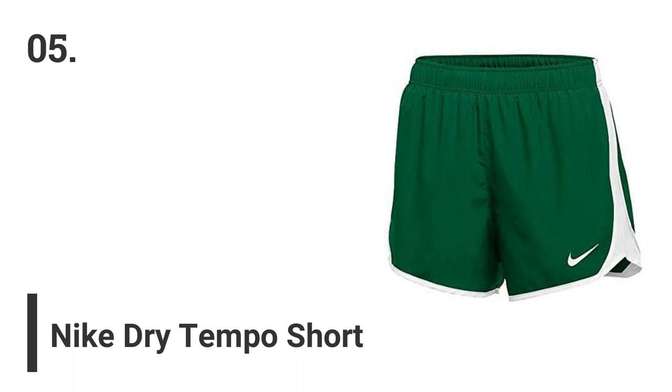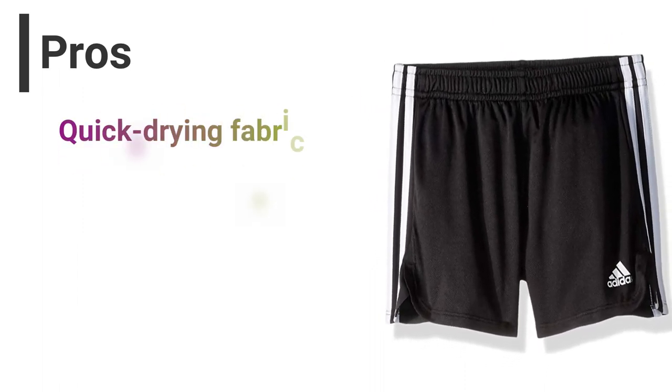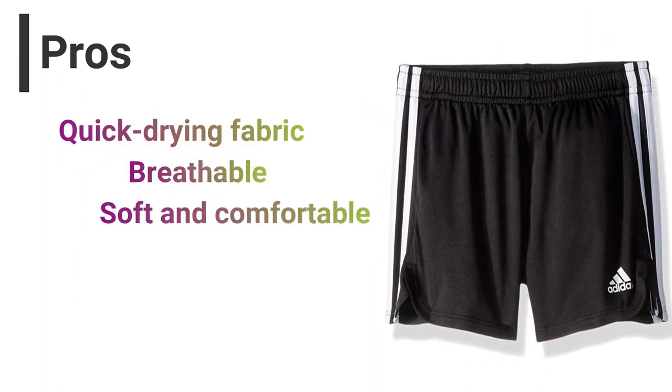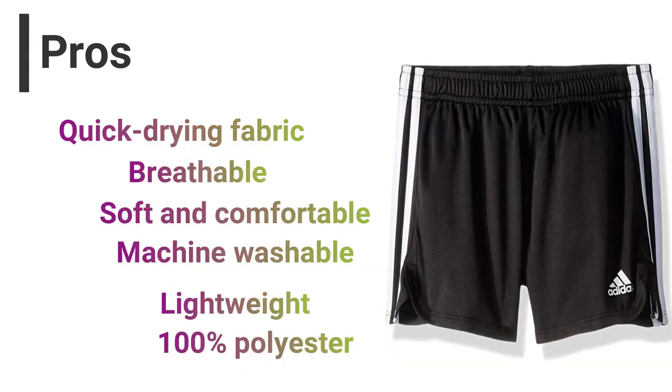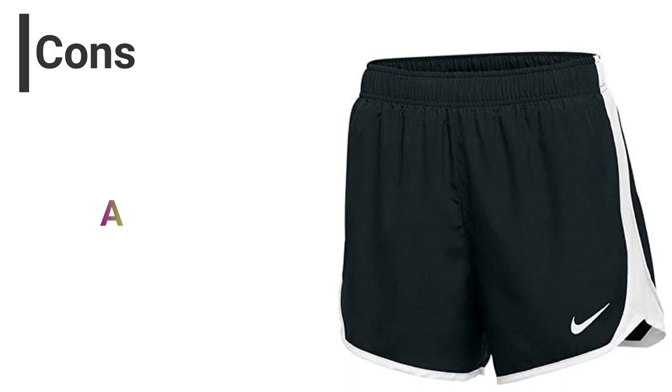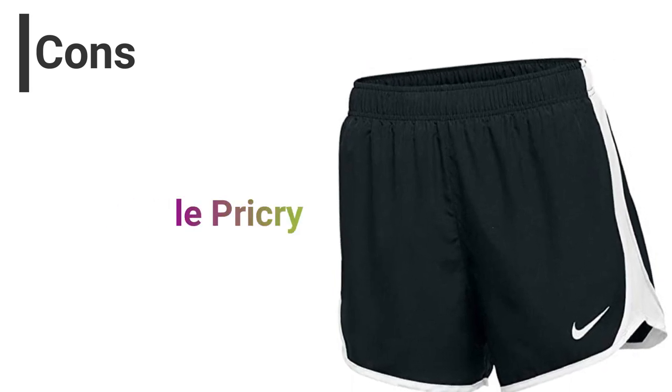Number 5: Nike Dry Tempo Short. Pros: Quick-drying fabric, breathable, soft and comfortable, machine washable, lightweight, 100% polyester. Cons: A little pricey.